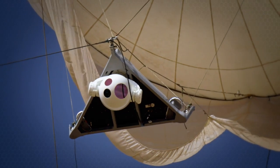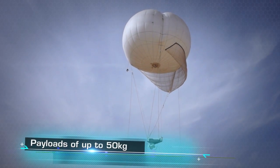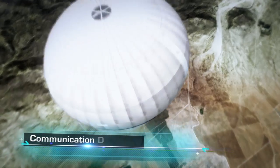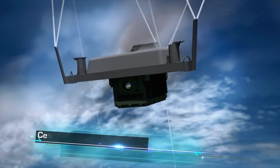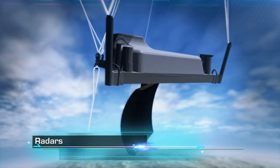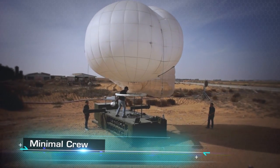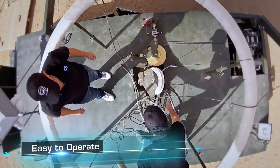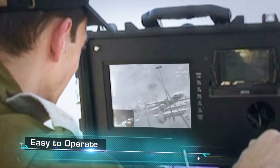Fully customizable and capable of carrying payloads of up to 50 kilograms — including electro-optic systems, communication relays, cellular relays, and radars — manned by a small crew, with user-friendly operation and control modes, the SkyStar aerostat system requires minimal training and is easy to operate.